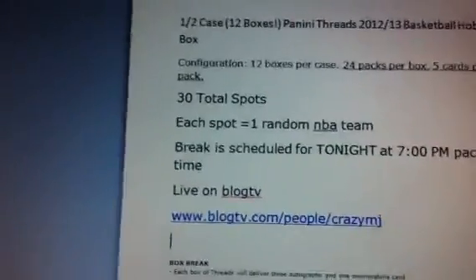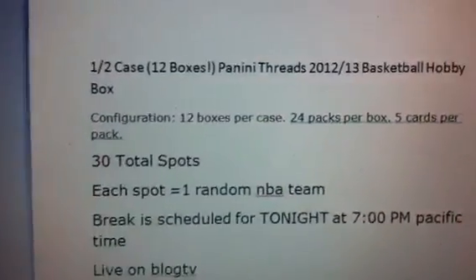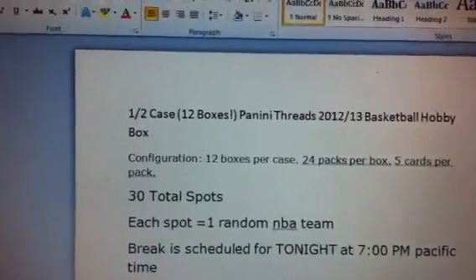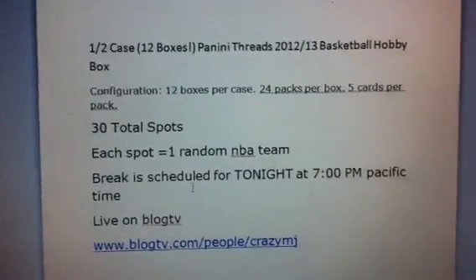What's up guys? I bring you another basketball group break. This is going to be brand new stuff from Panini Certified. I know we've been doing some Upper Deck stuff and they've been pretty expensive, so it's nice to change it up and do some more affordable ones.